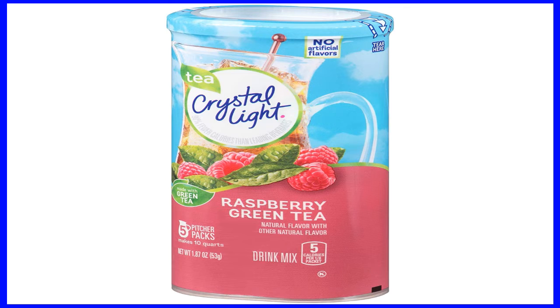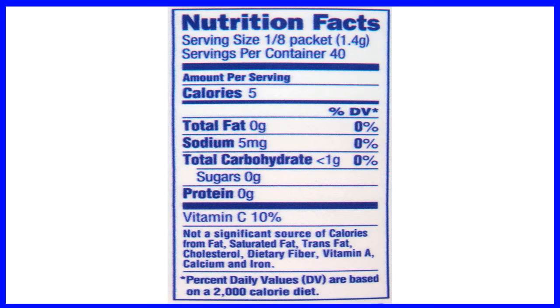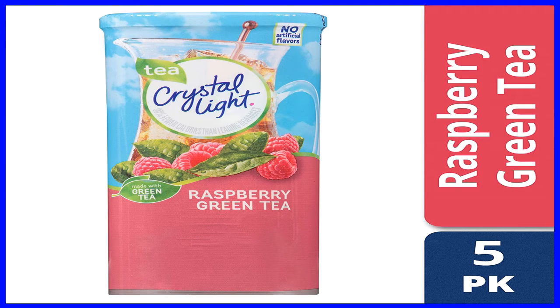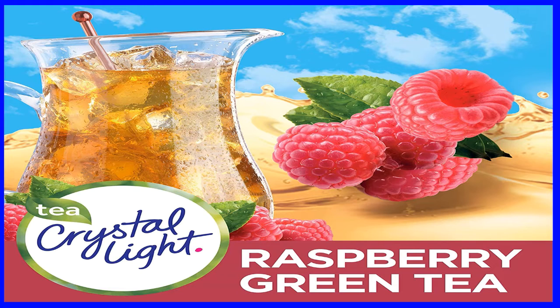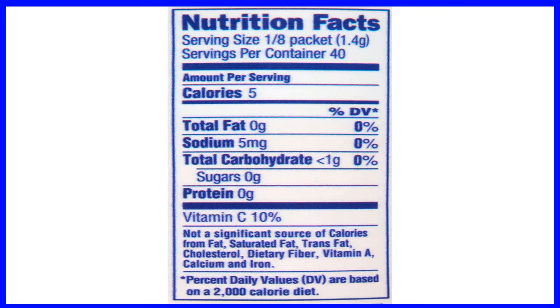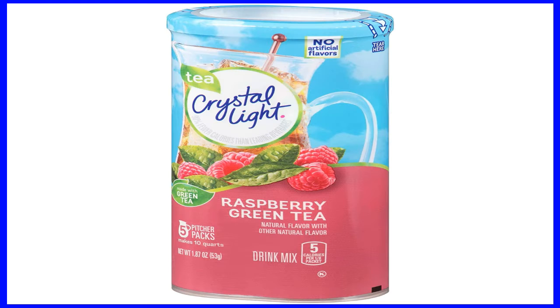Crystal Light has 90% fewer calories than leading beverages. Each packet makes 2 quarts, 8 servings. 12 canisters each containing 5 individual packets, totaling 60 packets. Mix 1 packet with 2 quarts, 8 cups of cold water in a large pitcher and stir. 99.9% caffeine free, gluten-free, kosher certified. To read more, click on the link below in the description of the current video.